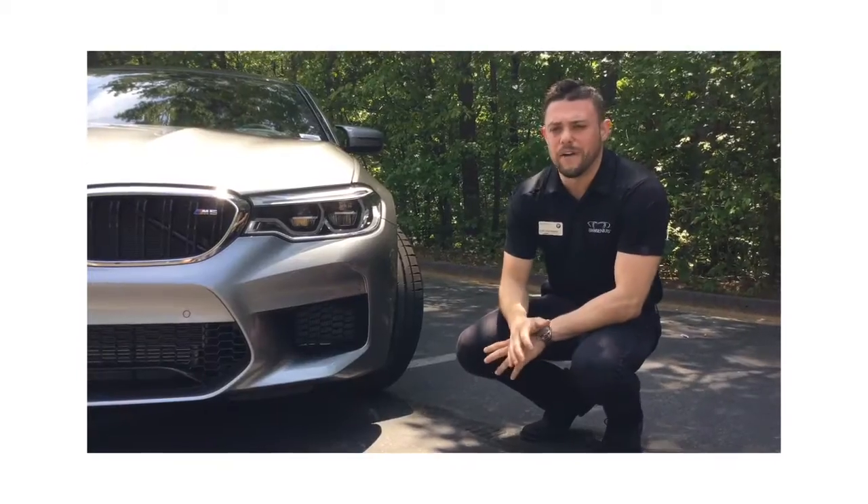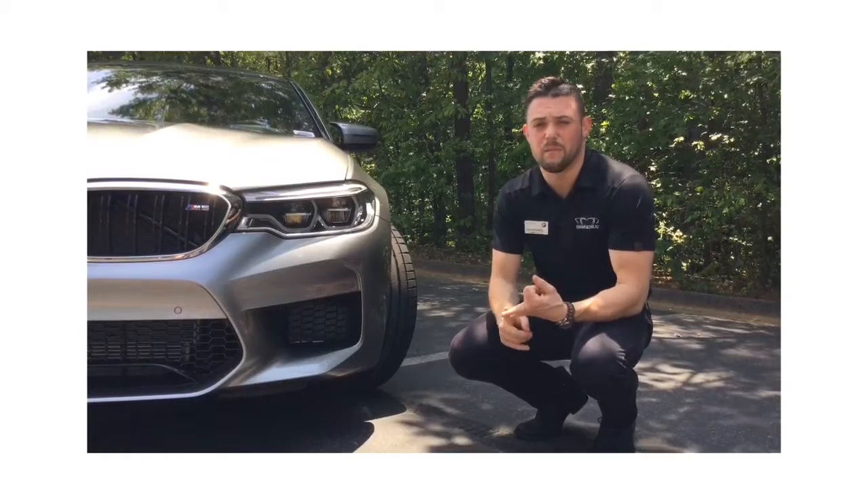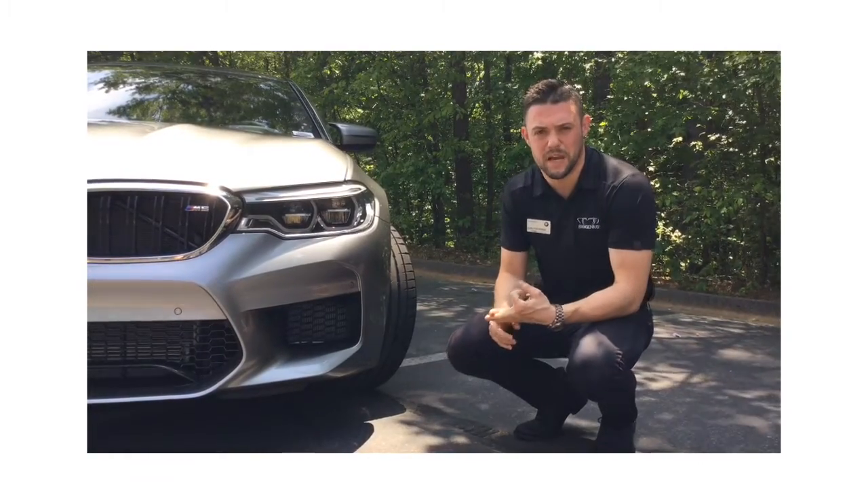The all new M5 has a redesigned front end with larger air intakes, helping to supply the cooling system and the braking system with adequate air supply.